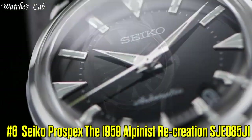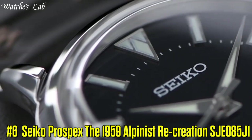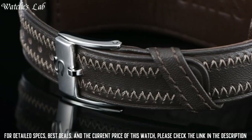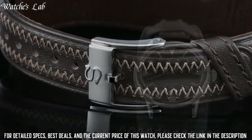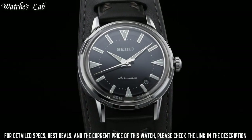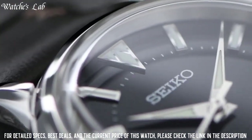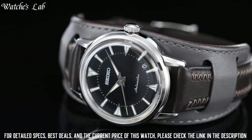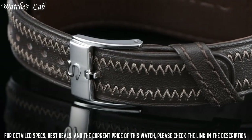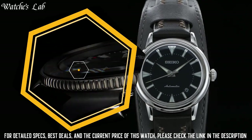Number 6: Seiko Prospex X The 1959 Alpinist Recreation SJE085J1. Case material stainless steel, case thickness 11.1mm, diameter 36.6mm, lug to lug 43.8mm, crystal box-shaped sapphire crystal, crystal coating anti-reflective coating on inner surface, band material calf skin, distance between lugs 18mm, water resistance 10 bar, weight 63.5g.